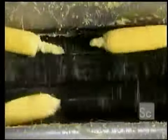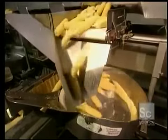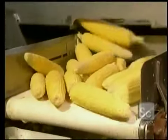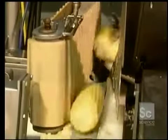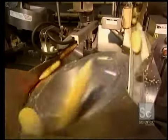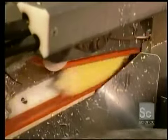Within only a few seconds, the cob is completely stripped of its covering. Once cleaned, the cob falls into a chute en route to the next processing step, where the cobs are lined up and ready to be handled by the kernel remover.